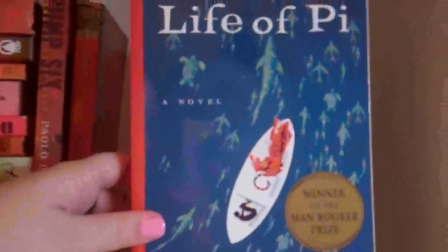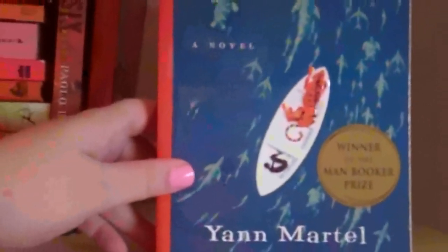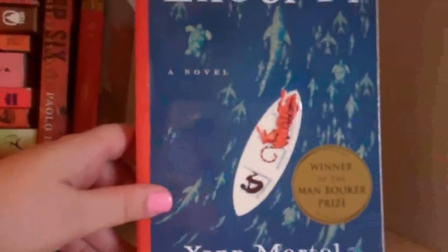Rebecca of Sunnybrook Farm by Kate Douglas Wiggin. I have talked before about how I was a big classics reader as a kid and as a teenager, and this was one of them. It's very cheerful and happy — Sunnybrook-y. Not quite as saccharine as Pollyanna, but very sweet and wholesome and just really enjoyable. Life of Pi by Yann Martel. I went through a phase where I wanted to read a lot of the Man Booker Prize winners. I bought this partly because it won and partly because it was getting such great feedback.